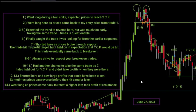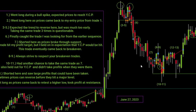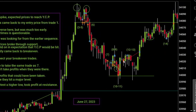Let's zoom in on trades 12 and 13. I shorted here and saw large profits that could have been taken, but sometimes prices can reverse before hitting a major level, and it's not okay to hold out if the market isn't offering that at the time. At trade 12, I shorted from almost the exact same price as trade seven and had a chance to catch a smooth 15 points at the bottom of the consolidation zone.